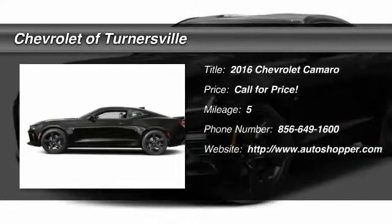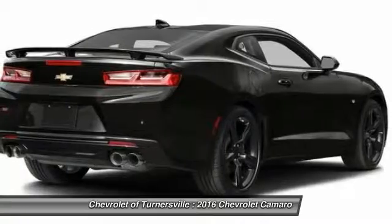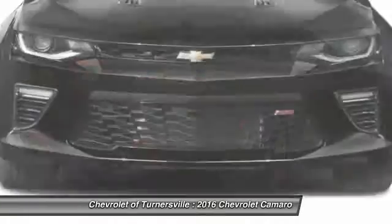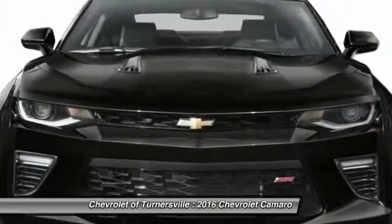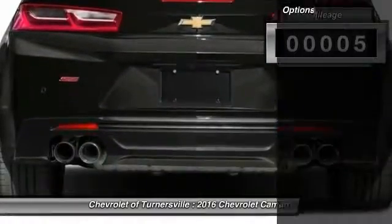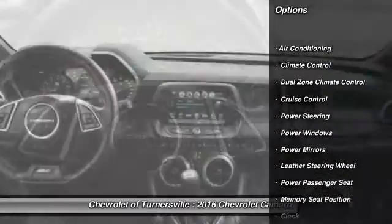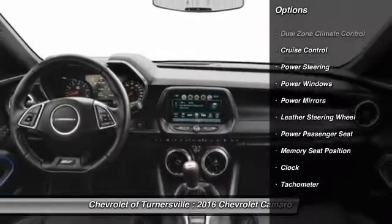The 2016 Chevy Camaro. Camaro was developed to be 21st century on every level, from its awe-inspiring design to its outstanding performance to its impressive efficiency. This vehicle has less than 100 miles. Here are some of this vehicle's great options.